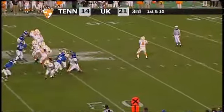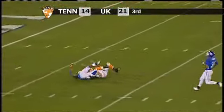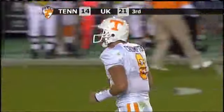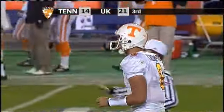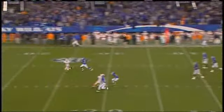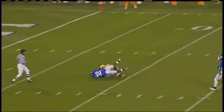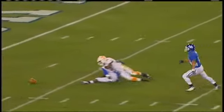Crompton takes a handoff, drops to throw — he's got a man behind the secondary. Gerald Jones catches, down at the 15, down to the 10-yard line. And now they're saying the pass was incomplete. He caught the pass, took a couple of steps, went down, then the ball popped free. The back judge ruled incomplete, but the field judge said his knee was down, and that was the ruling that stood.